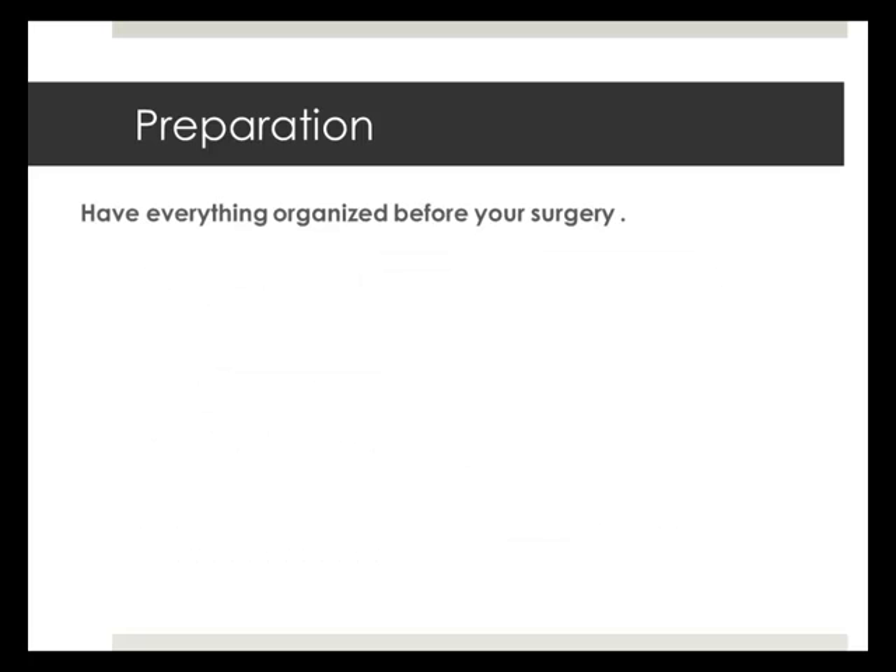Have everything organized before your surgery. Make sure monthly bills, shopping, and care assistance are arranged. This reduces possible stress and anxiety after surgery and enables you to relax and focus on your recovery.